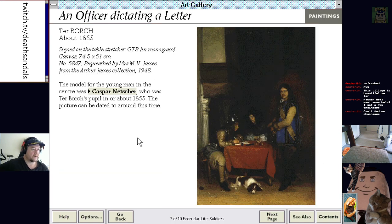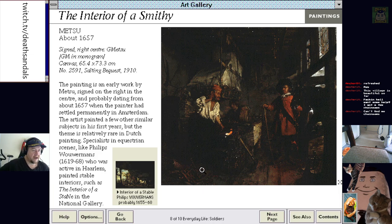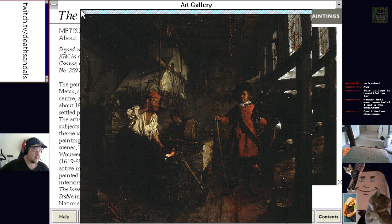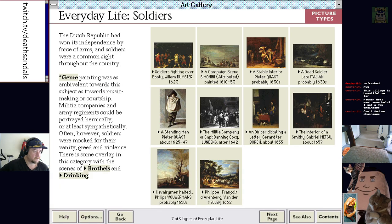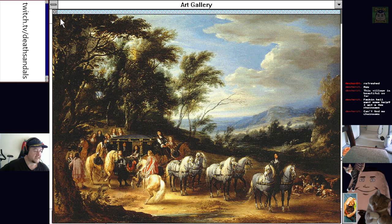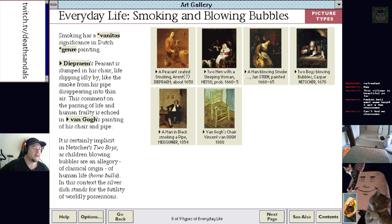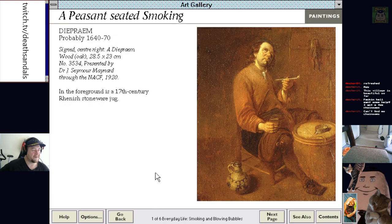Officer dictating a letter. You're getting into the Rondheads and Pikemen — you always needed Pikemen to defend whoever's on the muskets. The interior of a smithy — dark and depressing. Horsemen with an outdoor setting — all these toffee rich blokes in their carriage. Fancy bastards. Smoking and bubble blowing — this is part of everyday life in the Stuart era. A peasant seated smoking — what's in the pipe, bud?